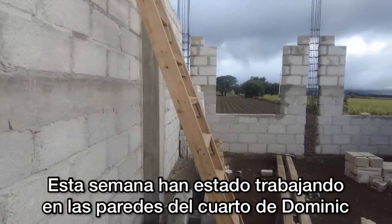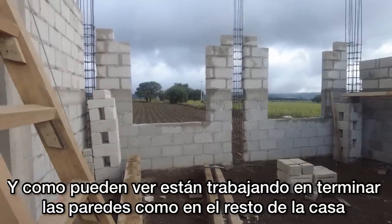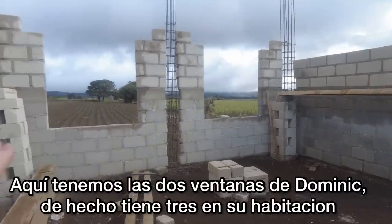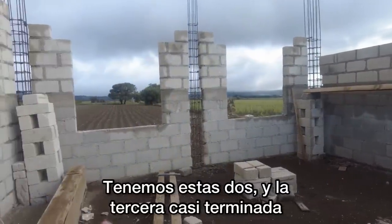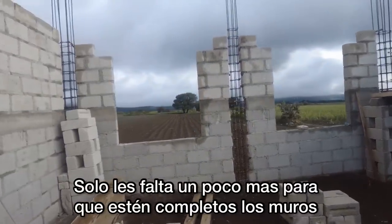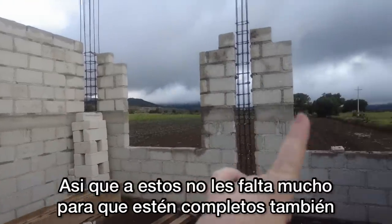This week they've been working on the side of the house that has Dominic's bedroom. As you can see, they're working on building the walls the rest of the way up, like the other portion of the house that's finished, so that we can get closer to putting on the roof of the first floor. Dominic actually has three windows in his room — two are framed and the third is almost completely framed. They only need a couple more layers until the wall itself is complete.